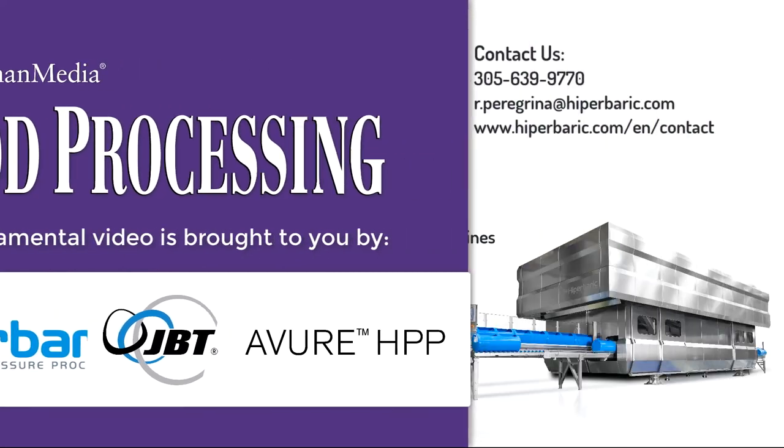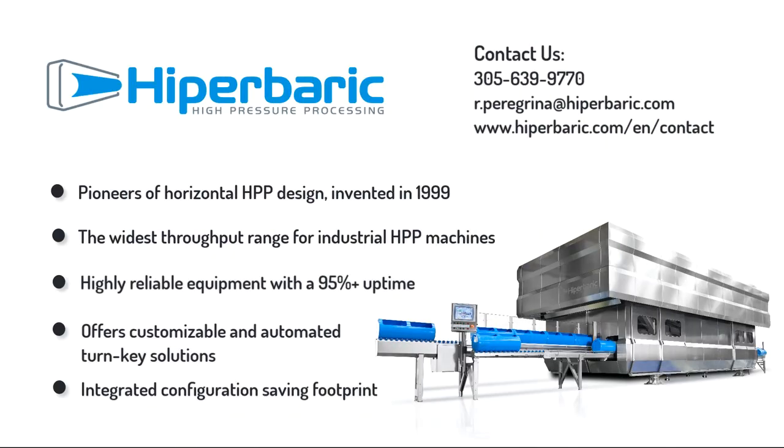Hyperbaric high-pressure processing is the pioneer of horizontal HPP design. They have the widest throughput range for industrial HPP machines and are highly reliable, with a 95%-plus uptime. Their products offer customizable and automated turnkey solutions, as well as an integrated configuration saving footprint.